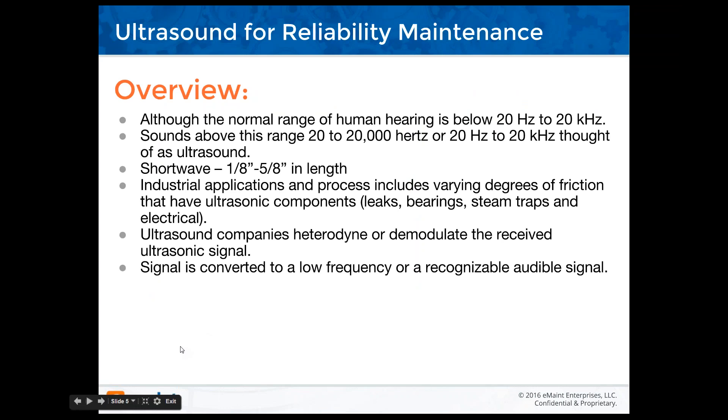As an overview, the normal range of human hearing is below 20 Hz to 20,000 Hz. Sounds above this range — 20 Hz to 20 kHz — are thought of as ultrasound. Ultrasound is shortwave, typically an eighth of an inch to five-eighths of an inch in length. Industrial processes involve varying degrees of friction that have ultrasonic components — leaks, bearings, steam traps, and electrical. Ultrasound companies either heterodyne or demodulate the received ultrasonic signal, converting it to a low frequency audible signal you'll recognize.